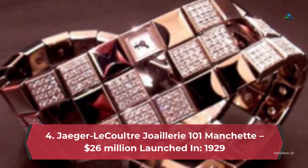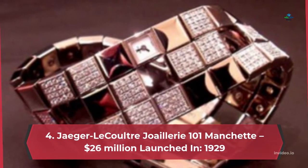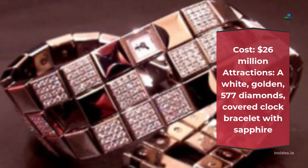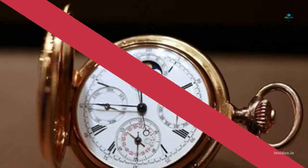Number 4: Jaeger-LeCoultre Calibre 101 – $26 million. Launched in 1929, cost $26 million. Attractions: a white gold, 577-diamond covered clock bracelet with sapphire.